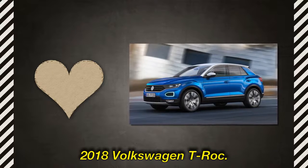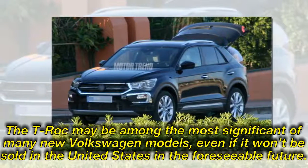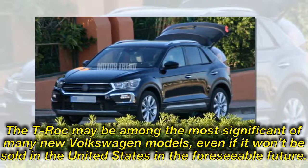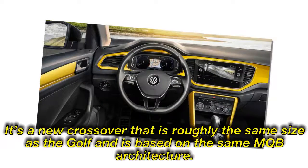2018 Volkswagen T-Roc. The T-Roc may be among the most significant of many new Volkswagen models, even if it won't be sold in the United States in the foreseeable future. It's a new crossover that is roughly the same size as the Golf and is based on the same MQB architecture.